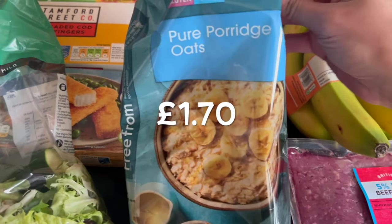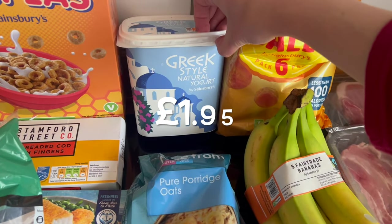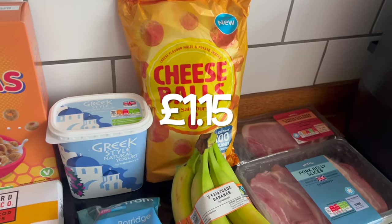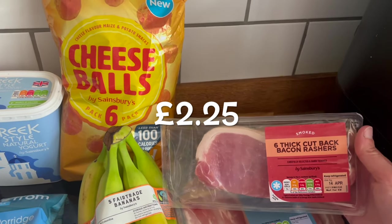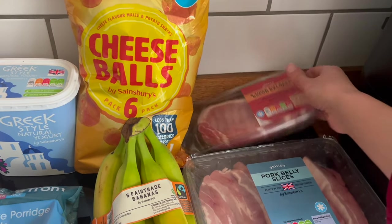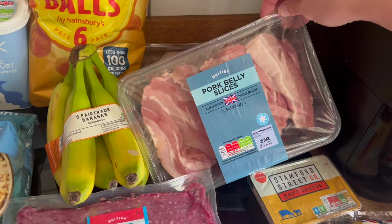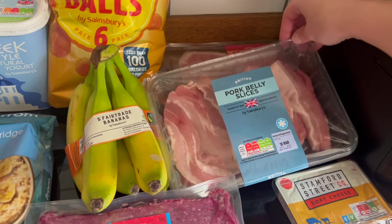Got some gluten-free porridge oats for me — I have porridge pretty much every morning. Some Greek natural style yogurt, always good to have. Cheesy balls — kiddie snacks, very important. Some bacon. I haven't had bacon for ages actually — I'm thinking bacon sandwiches over the bank holiday weekend. Pork belly slices — these were a reasonable price, and if you have not done pork belly slices in the air fryer, you have not started living yet. I promise you they're amazing.